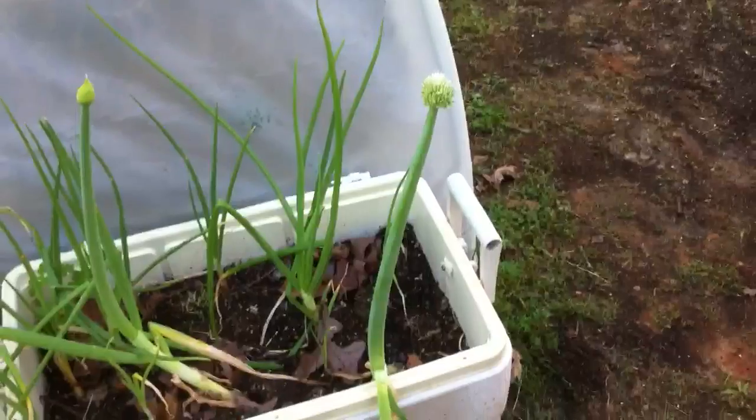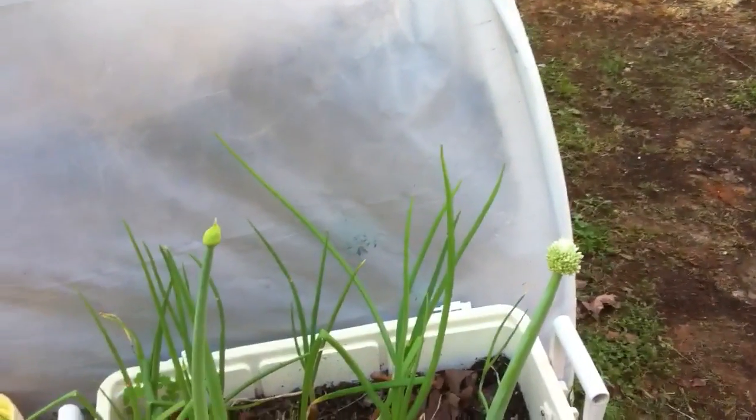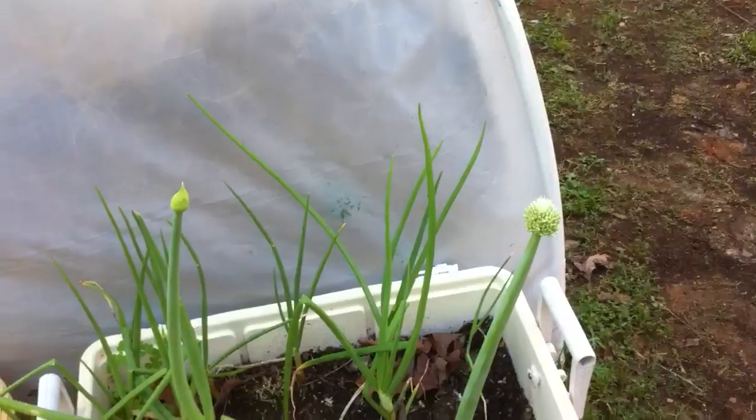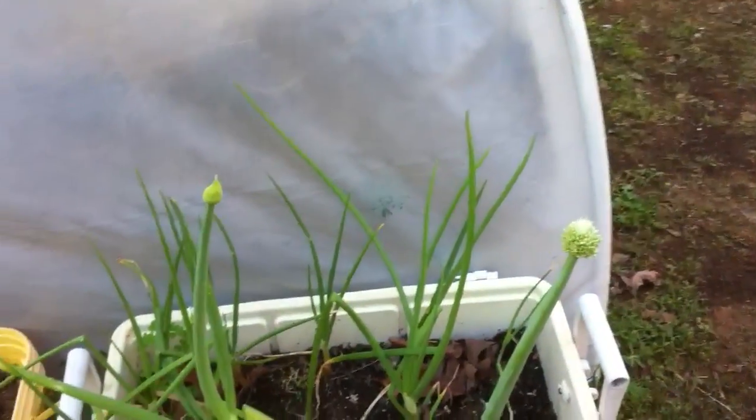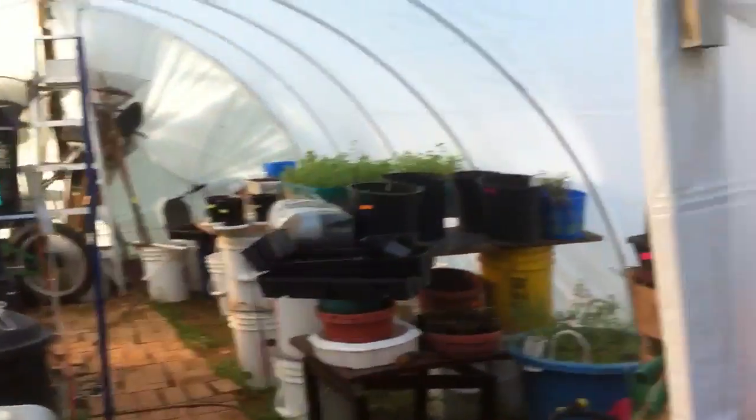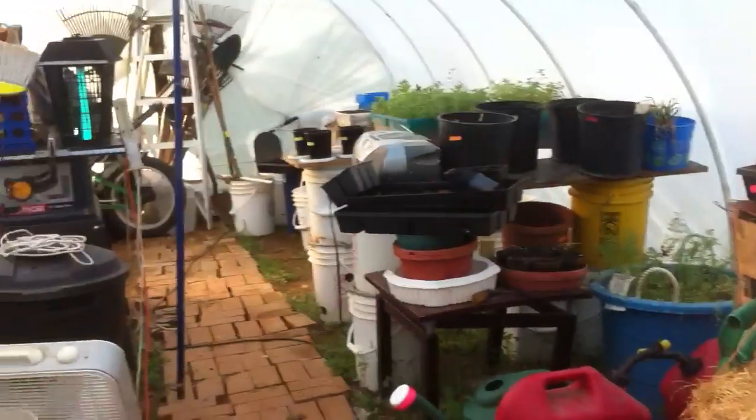I'm gonna get some seed off this onion — it's been growing since last spring. These onions have been around for a while, and those are the transplants. That's a mess but it's still got starters going in it. We got round two we're gonna start here pretty soon.